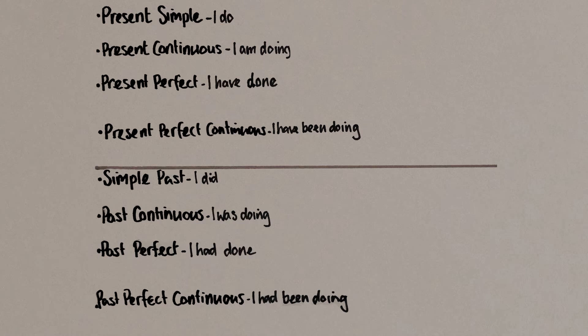'I do' becomes 'I did.' 'I am doing' becomes 'I was doing.' With 'I have done,' the only thing that changes is the verb 'have,' and it becomes 'I had done.' And it's the same for the past perfect continuous: 'I have been doing' becomes 'I had been doing.'